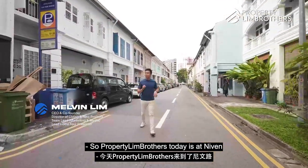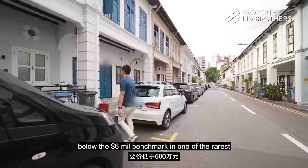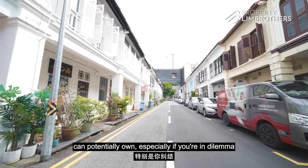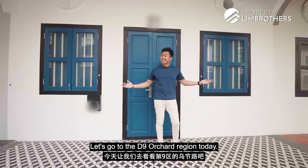Property Brothers today is at Neven Road. We are right here entering into one of the rare balanced shophouses that is still below the $6 million benchmark, in one of the rarest kinds of conservation shophouse properties that you can potentially own. Especially if you are in a dilemma of comparing between a landed home as well as a residential conservation shophouse. Let's go to the D9 Orchard region today.